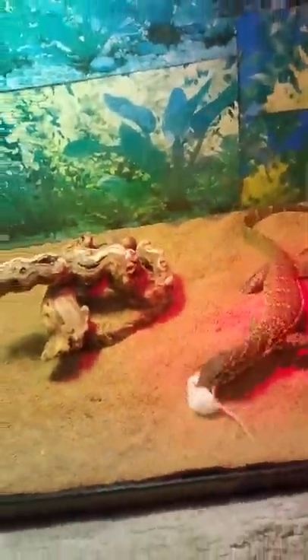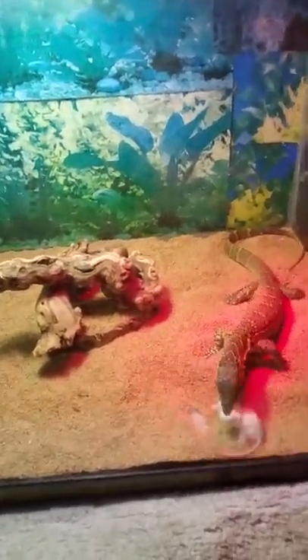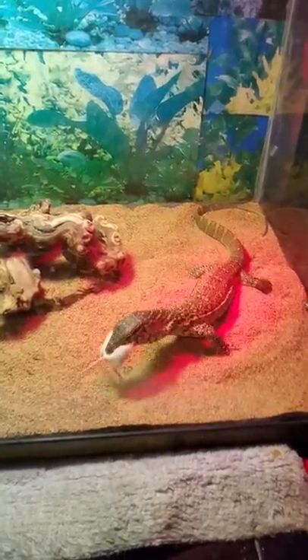On to the next mouse — let's see if he takes it off of my hand. Oh, this is a baby mouse. I really don't want to give it to him, that kind of sucks, but if I don't feed him the mouse is going to die anyway. There you go guys — I hope it doesn't bite my hand. Oh, he got him right by the head!